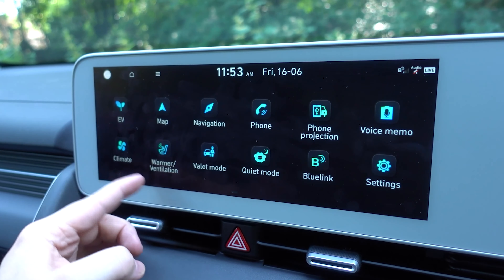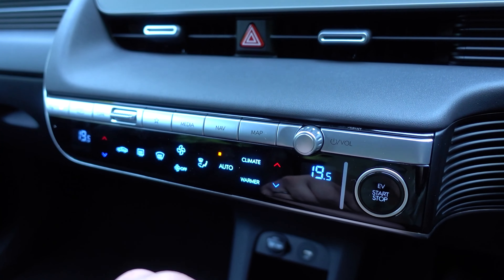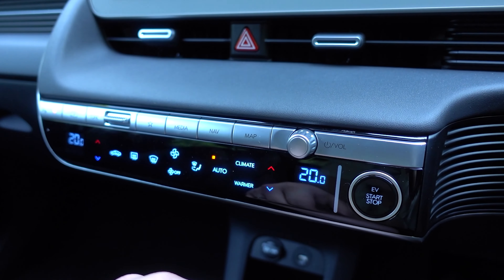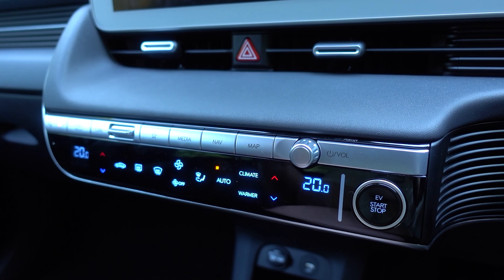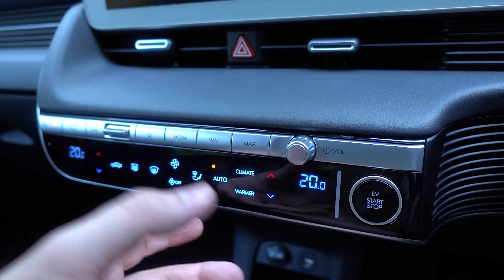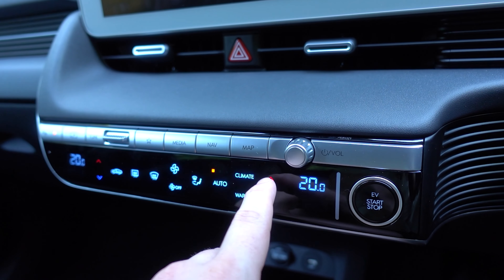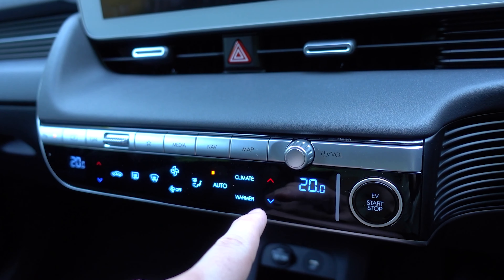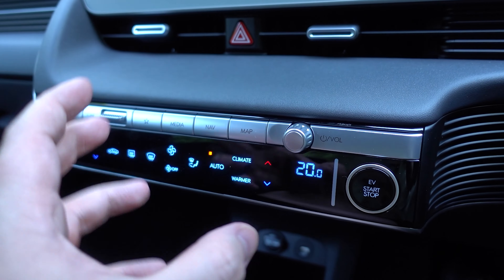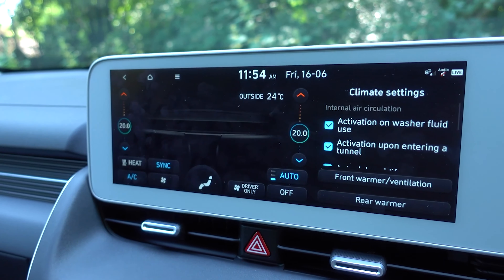You might have noticed the climate and ventilation settings. There are some physical buttons here, although when I say physical buttons, what I mean is touch-sensitive buttons, which I really don't like. They take away a lot of the haptic or kinesthetic feedback. To change the temperature, instead of like in my S4 where I've got a dial I know where to grab, with this you have to look down to know you're pressing the up or down arrows and not somewhere else on the screen.